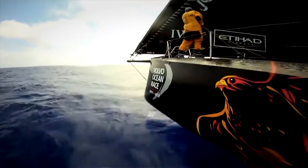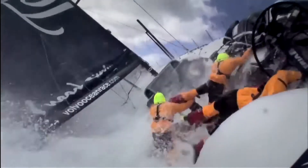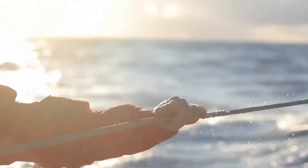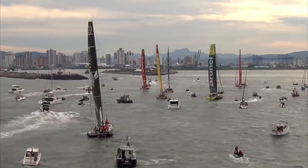The link to the Volvo Ocean Race is very much in the materials. We actually got the designers onto the Volvo Ocean Race boats before we started designing this, so they picked up on the materials being used on the boats, but also the philosophy of the materials.